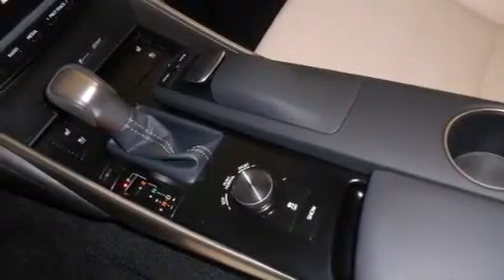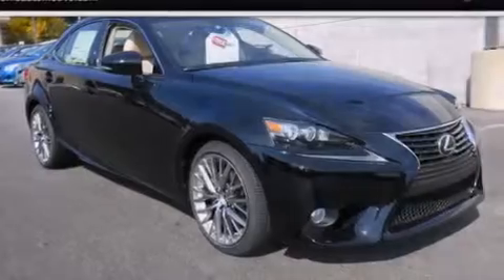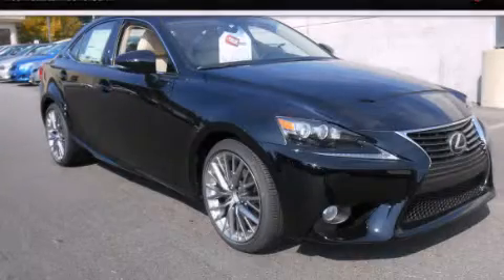With an EPA-estimated rating of 27 miles per gallon on the highway, this vehicle pays off in the long run. Contact us today to arrange your test drive.